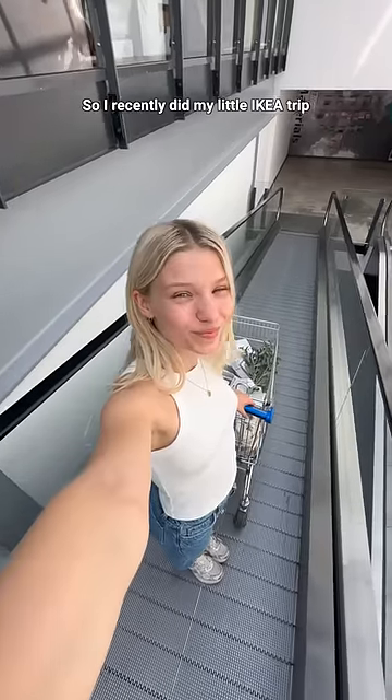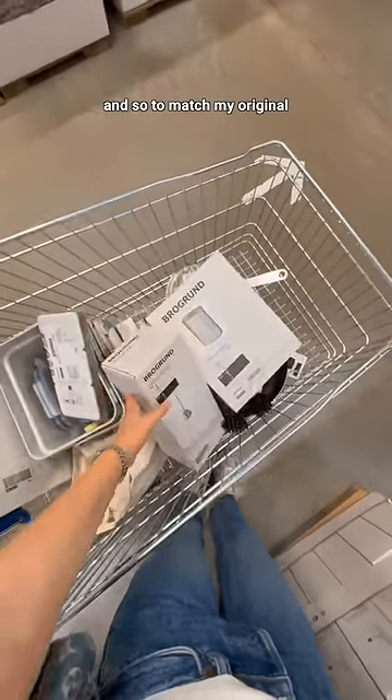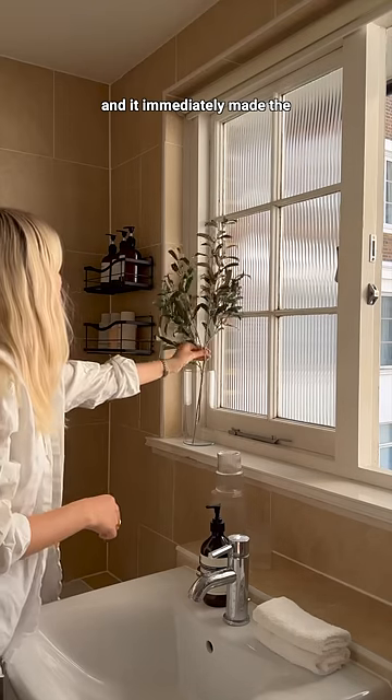I recently did my little Ikea trip and I picked up this glass vase and some other bathroom essentials. To match my original reference photos I added these fake branches, also from Ikea, into the glass vase, and it immediately made the bathroom feel more lively.